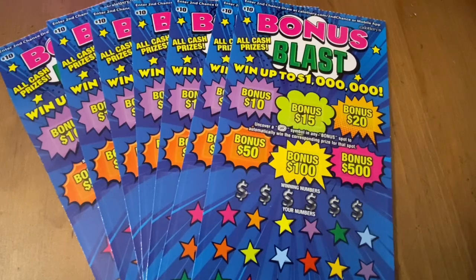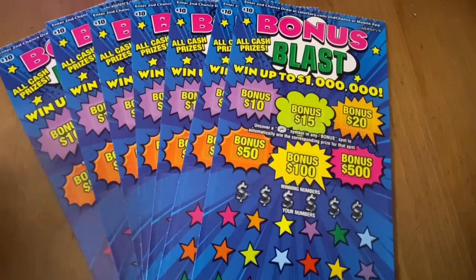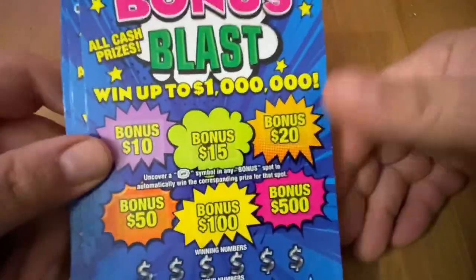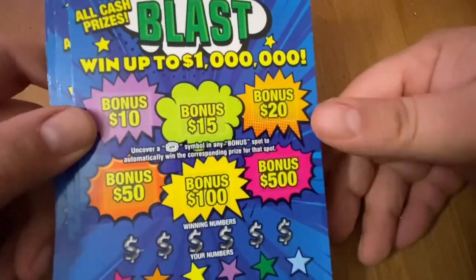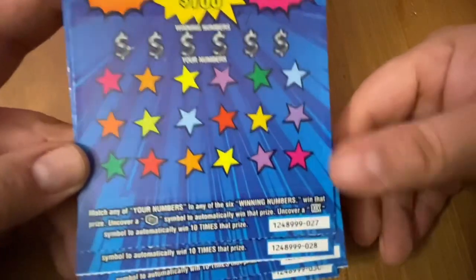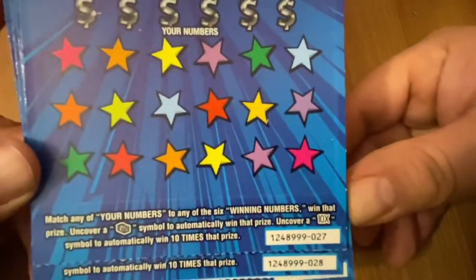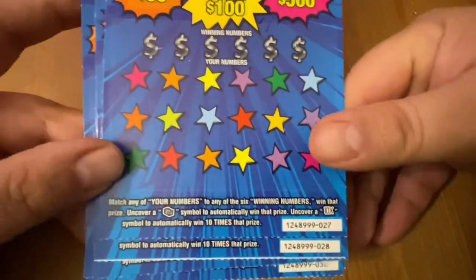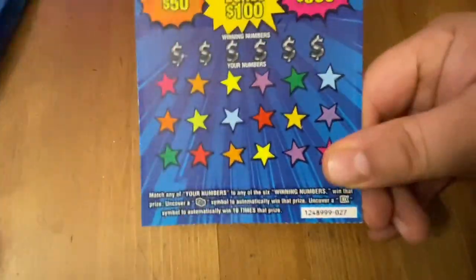Hi everybody, Scratchtastic Scratch here. Today I picked up seven of these Bonus Blast tickets — ten dollars each, seventy dollar session. If I'm lucky I will win in this little blast zone here to win up to five hundred dollars, and down here in the matching number game you can get a stack of cash for auto win, or 10x for ten times that prize.